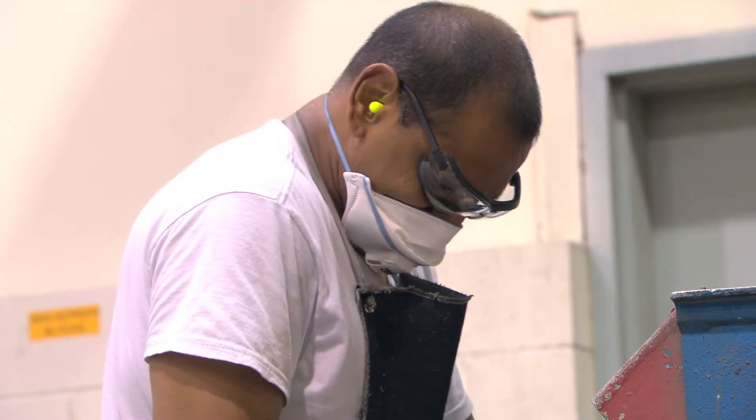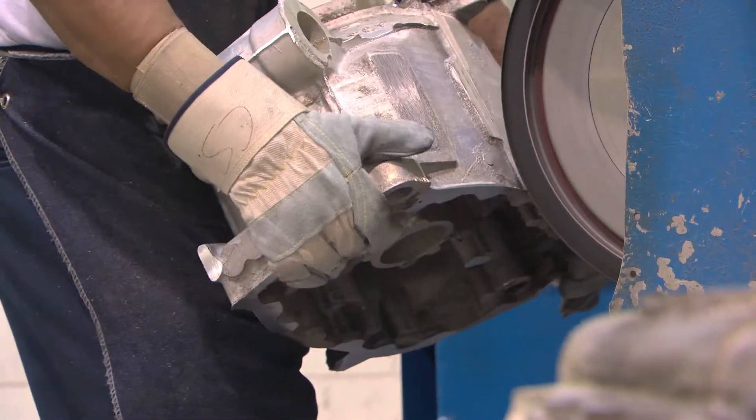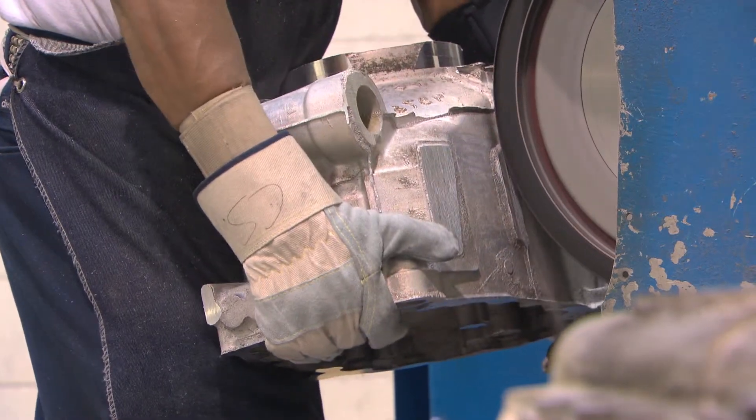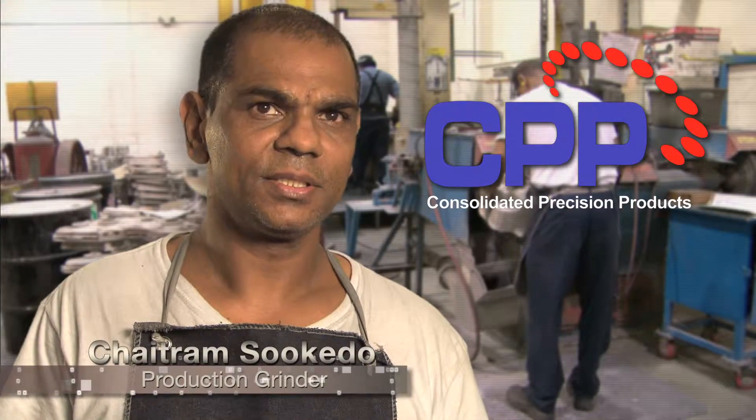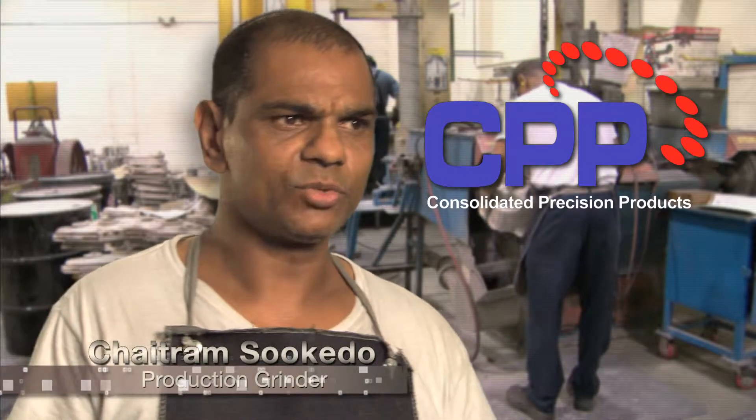The old belt's not that sharp — you have to hold the casting a good while to get it finished. But with a new belt, you can do more parts because the belt is faster. On a Mack grinder, you can use one belt for at least four days.